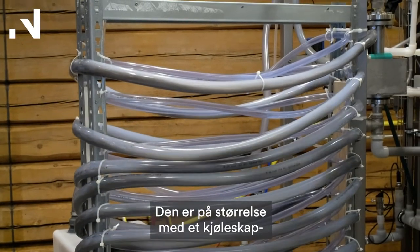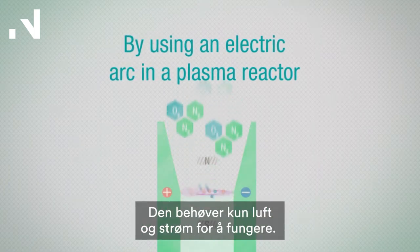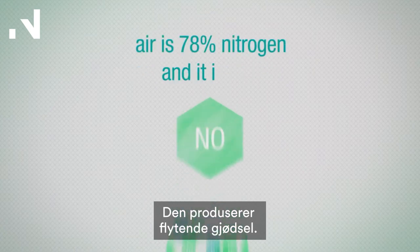The plasma reactor has the size of a refrigerator and it's located on the farm. It only needs air and electricity, and then it produces liquid fertilizer.